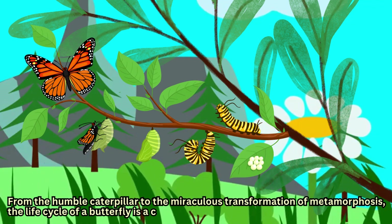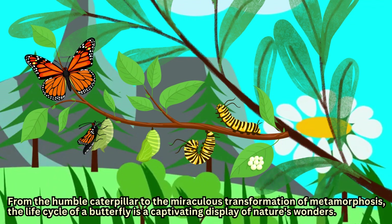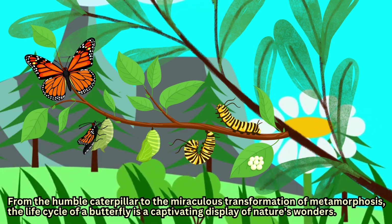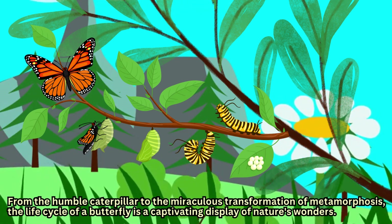From the humble caterpillar to the miraculous transformation of metamorphosis, the life cycle of a butterfly is a captivating display of nature's wonders.